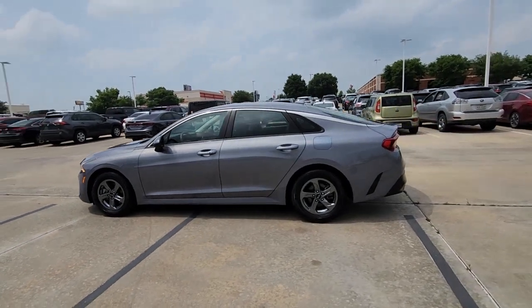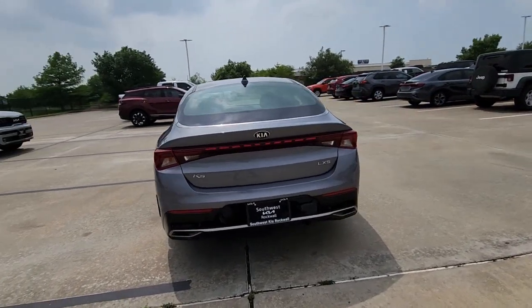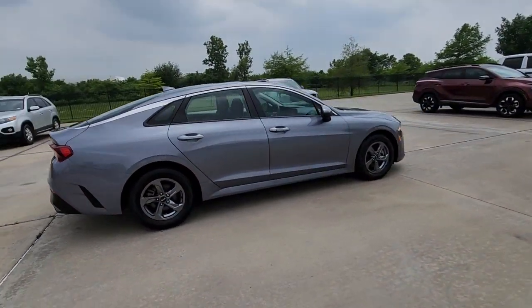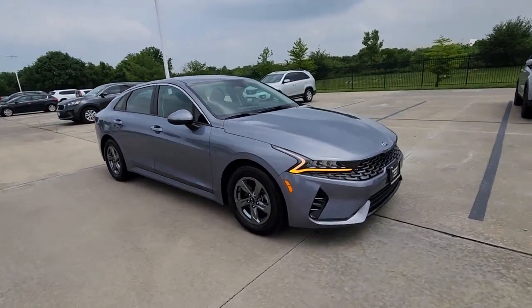Can you see yourself in the 2021 Kia K5? With less than 60,000 miles on the odometer, this vehicle provides excellent value. Make the journey all it can be in this stylish K5.